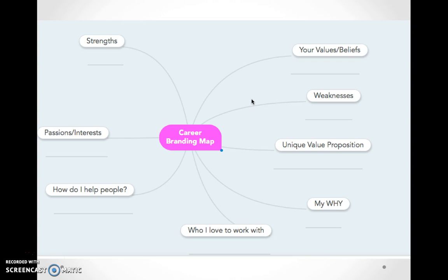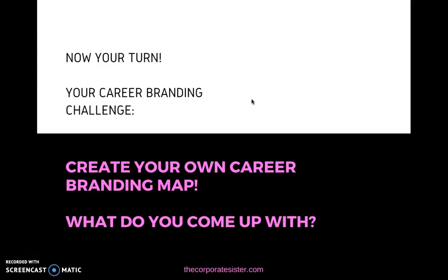What are your values and beliefs? Are they more family-centered, or centered around something else? What do you believe in that really affects your career and your work? These are the general elements of your career branding map that I invite you to consider and start thinking about — even in your present career — to help you understand where you stand in terms of your career branding and where you want to go in terms of your ideal career and work.